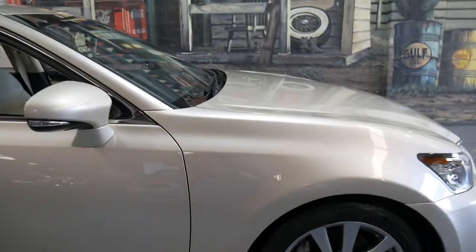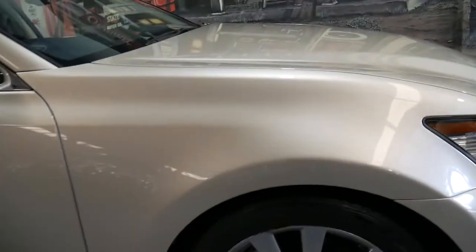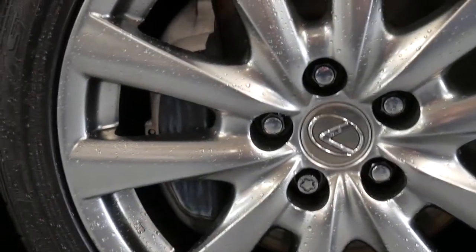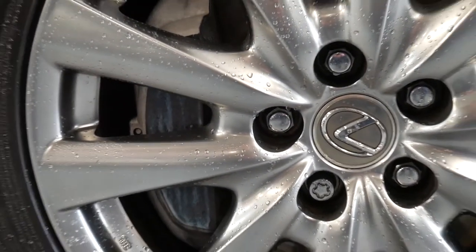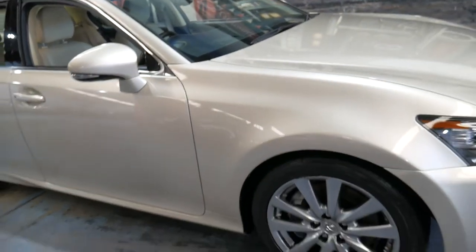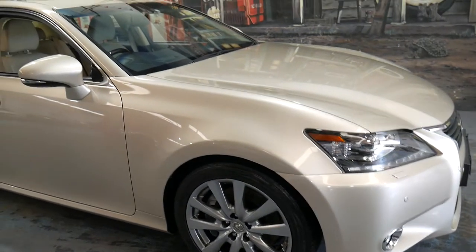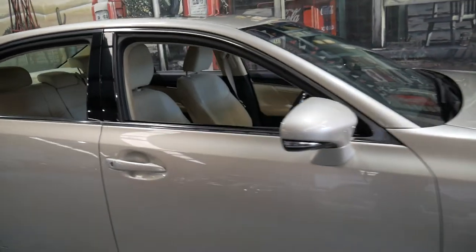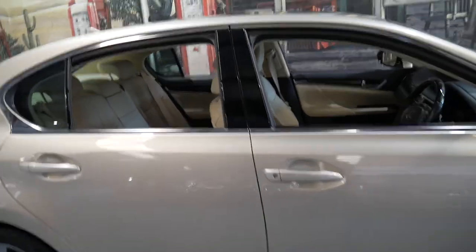Another thing also on my first GS — the brakes. It's got huge brakes, and you'll find they're also different to your Toyota equivalent. It's got daytime running lights, Xenon headlights, front parking sensors, rear parking sensors, keyless entry, and keyless start.